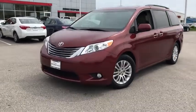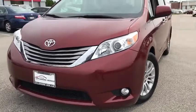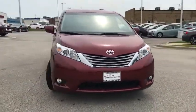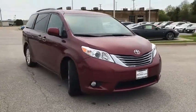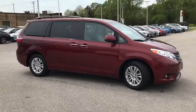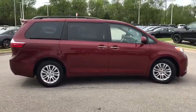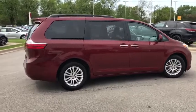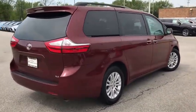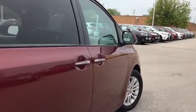2016 Toyota Sienna offers excellent overall quality and long-term dependability, making it a hassle-free vehicle to drive day in and day out, while contributing to peace of mind on long road trips. Add a refined and fuel-efficient V6 engine, a smooth ride, and upscale interior accommodations to the mix, and it's easy to see that Sienna is built with the whole family in mind. This vehicle has less than 60,000 miles.